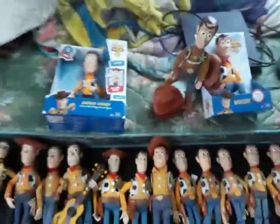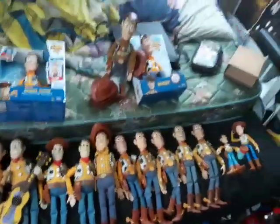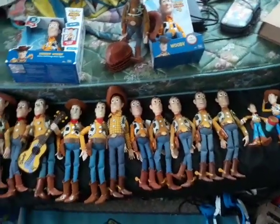I'm going to try to keep him in the box as long as I can. But yeah, that is all my talking Woody figurines and dolls in the collection. Hope you guys enjoyed this video and we'll see you guys in another one.